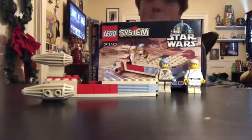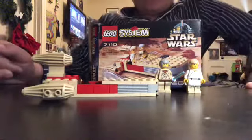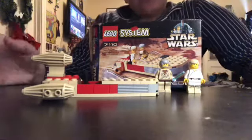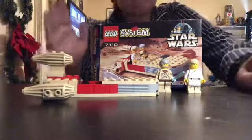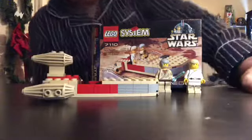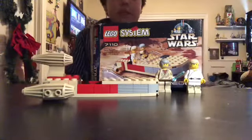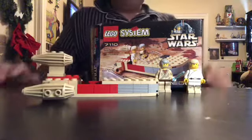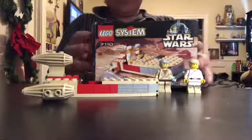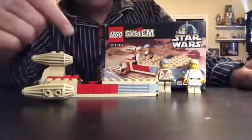I don't think it would be backwards to you, but it is to me. Anyways, today we have my oldest Lego set I've ever had. Now, are these my oldest Lego pieces? Probably not, because I've got a whole bunch of Lego sets from yard sales too. But this is my oldest complete Lego set, and it's a system set, which makes it even better. It's from 1999 — original Obi-Wan, an original Luke, and a Landspeeder.